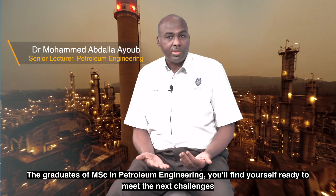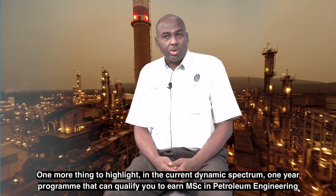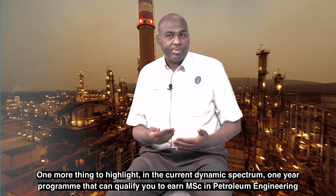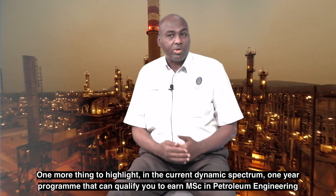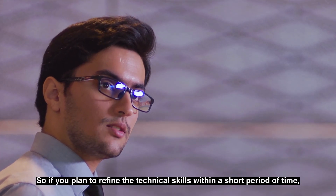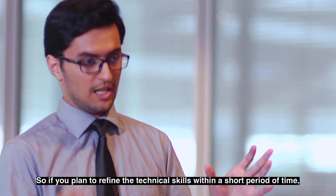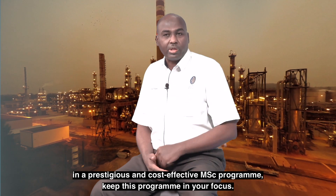You will find yourself ready to meet your next challenge, whether in academia or in industry-related jobs. In the current dynamic landscape, a one-year program that qualifies you for an MSc in Petroleum Engineering can be considered very competitive. So if you plan to refine your technical skills in a relatively short period of time in a prestigious and cost-effective MSc program, keep this program in your focus.